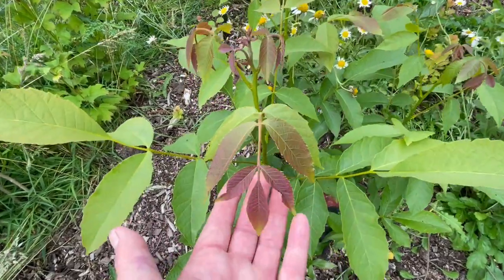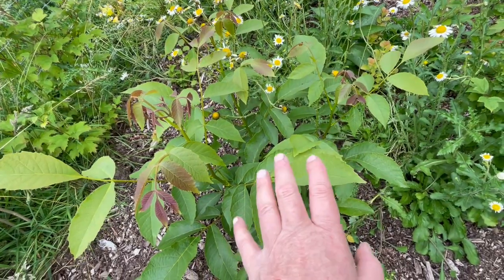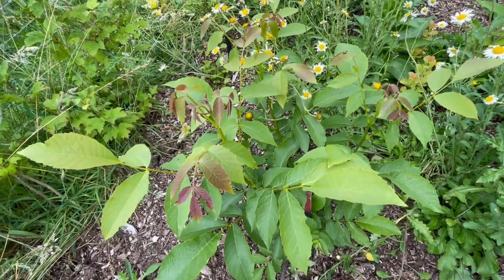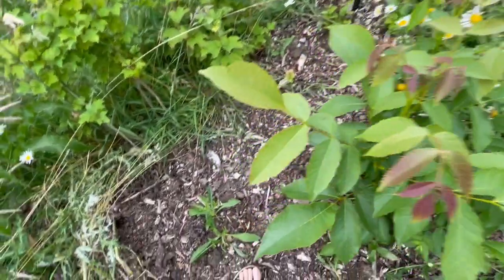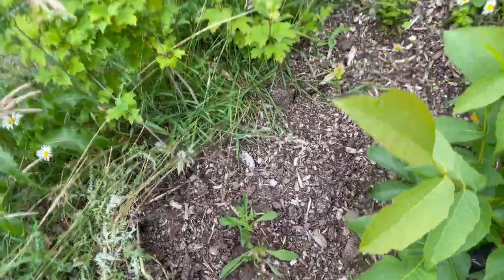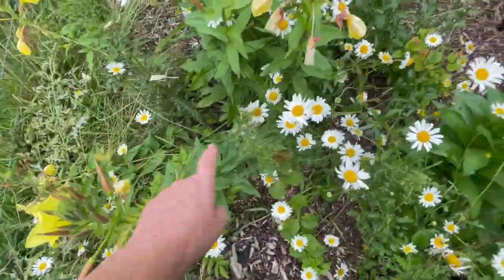Walnut trees have this wonderful aroma. Also their baby leaves are just so gorgeous. I'm so thrilled that this walnut tree is at this stage because so many of them died. Here you can see there's scabious that I planted, took it out of the garden. Here's a rowan, there's a thistle.